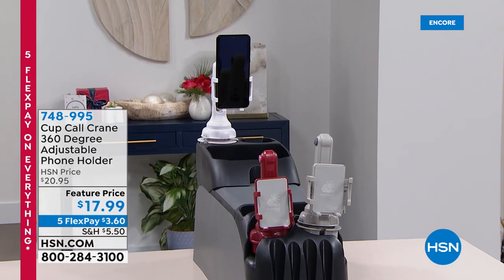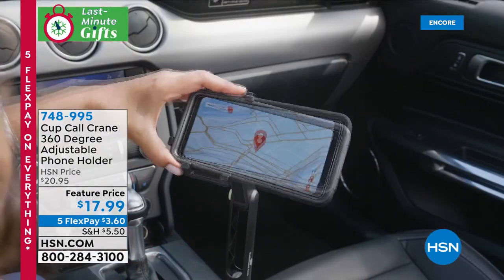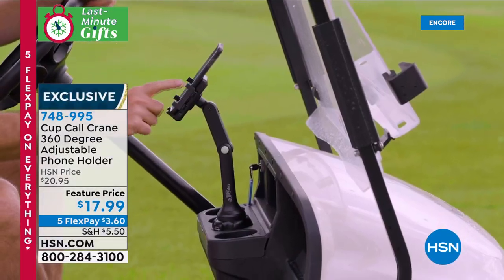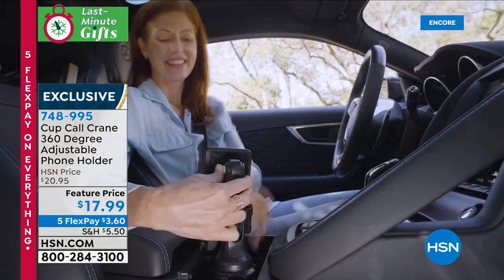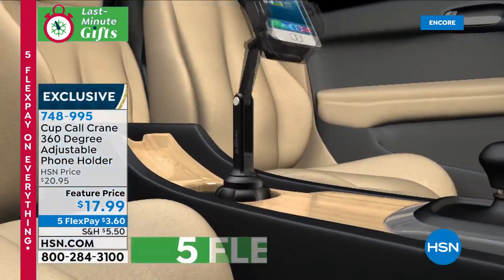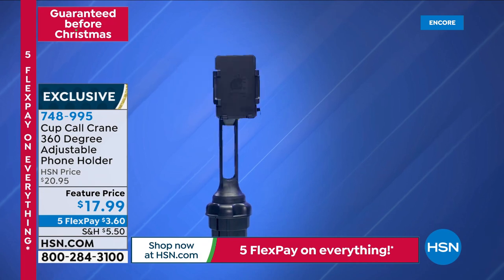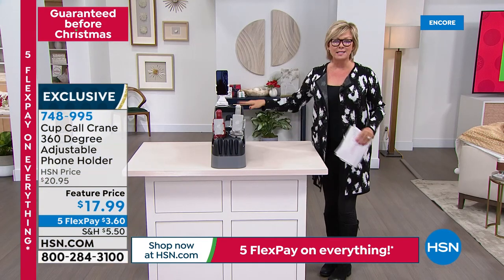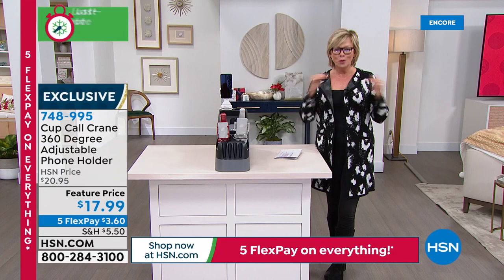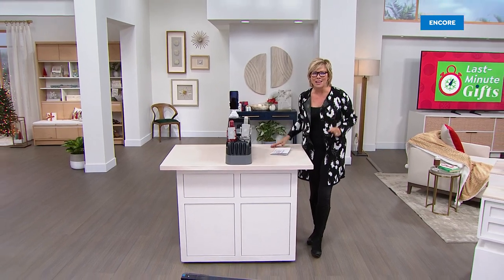These car cup holders are awesome — they give your phone a little bit of height so you're not always looking down. It has 360-degree adjustability and raises more than a foot high. It fits in pretty much every cup holder: cars, trucks, boats, RVs, golf carts. It adjusts and twists to the proper width so it fits every kind of vehicle. And if you're looking to have some fun with your new phone, we've got the coolest selfie sticks coming up next — a two-pack that also serves as tripods.